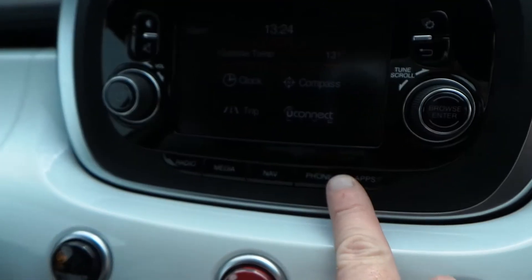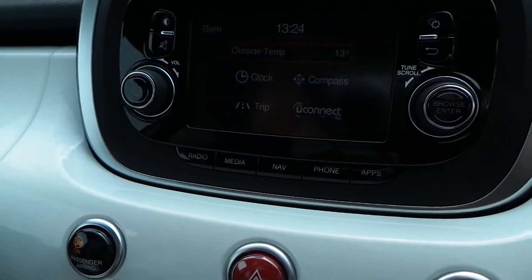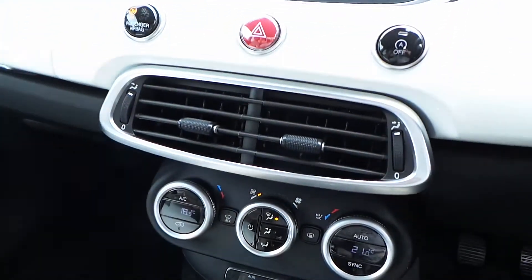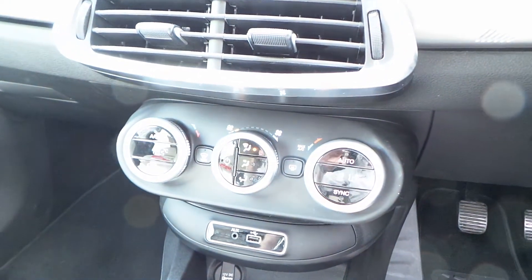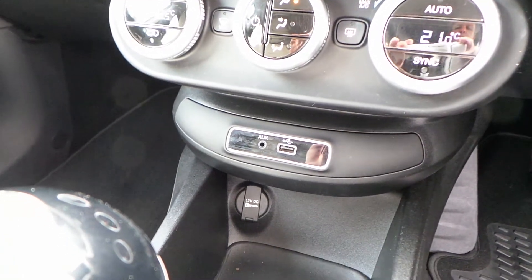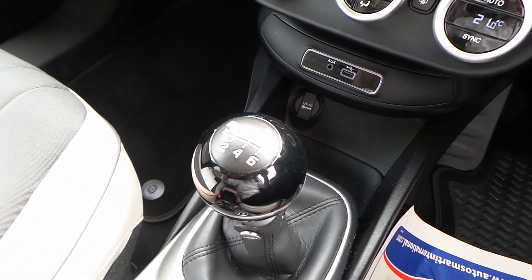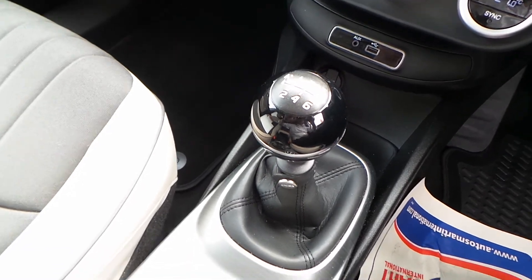In addition to this, there's also connection via MirrorLink or Android Auto, along with air conditioning linked to a dual system climate control, ports for USB and auxiliary devices, all paired with the 1.4 litre MultiJet petrol engine and a very smooth six-speed manual transmission.